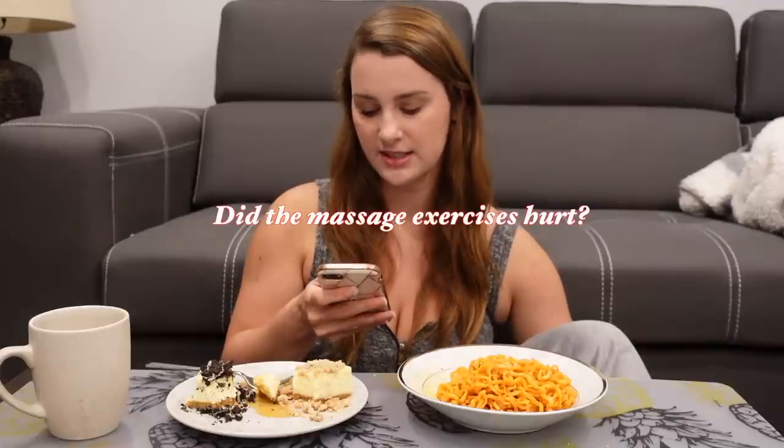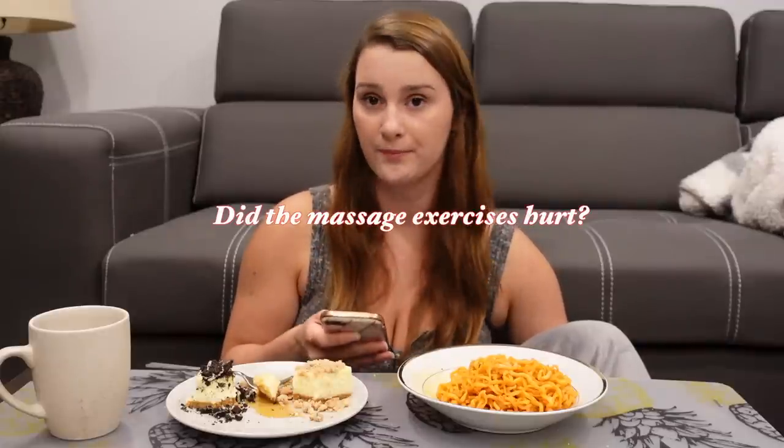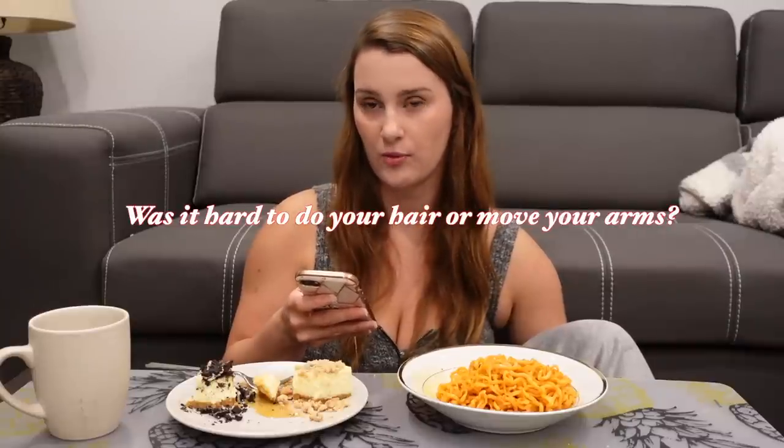Did the massage exercises hurt? Not one bit. Was it hard to do your hair or move your arms? Yes, putting my arms up did hurt quite a bit. The thing that hurt the most during recovery — and this actually hurt for quite a while, maybe like a month after surgery — was every time I would try to push myself up out of bed, I would feel pain in my chest. But after a few days, it didn't really hurt to put my arms up. I was able to wash my hair on the third day all by myself.